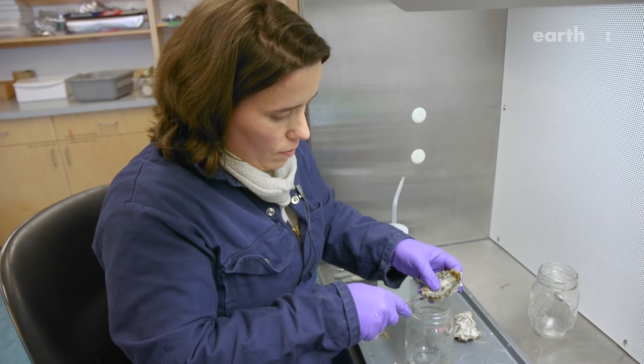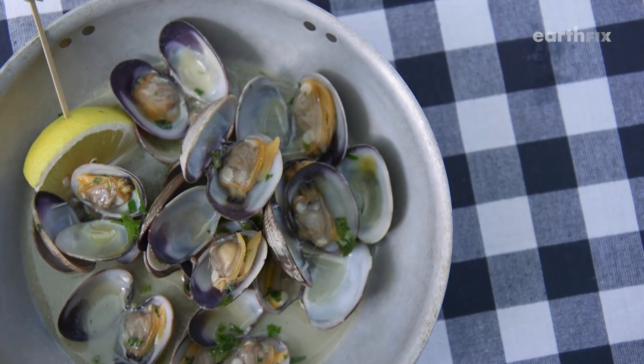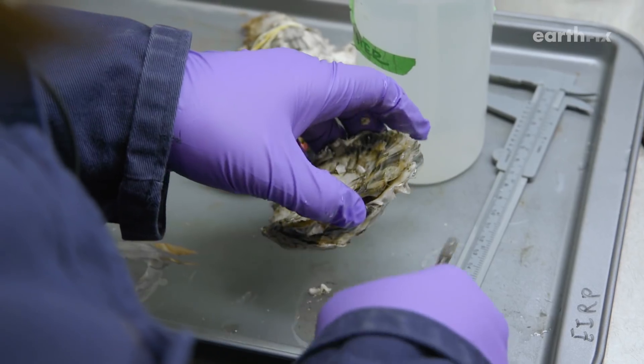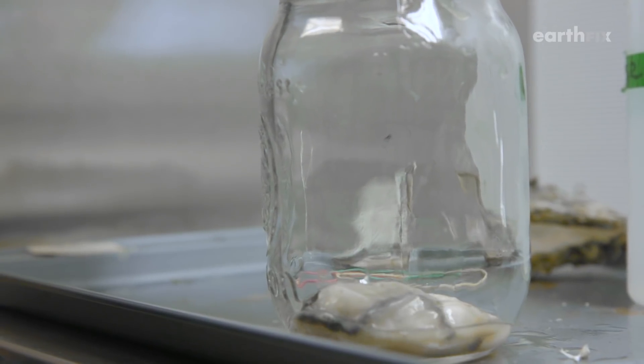I can't help but look at the steamed clams and they're open, and I look inside and think, wow, that one's really fertile — I can see all the eggs in it. These are comments I make at dinner parties. She's a shellfish biologist, and lately she's pointing out something else in those shellfish.